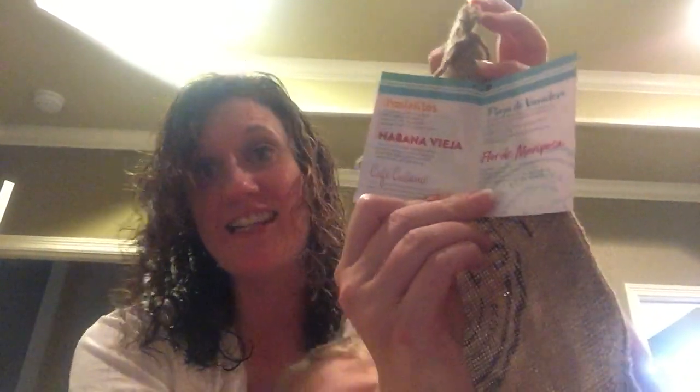Hey guys, we just got our La Habana collection in from Scentsy, the limited time special. Me and my assistant Luke are going to do first sniffs. If you buy the collection, it comes in this super cute canvas bag with a little tag that has the scent descriptions in it. We are going to smell them and tell you what we think.